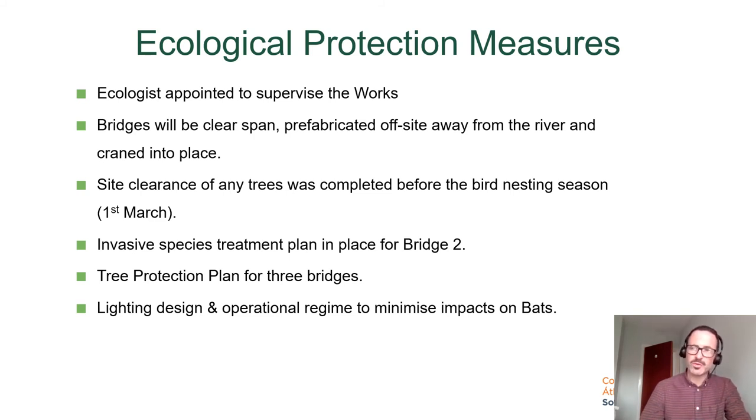A tree protection plan was required for the three bridges. An arborist surveyed and assessed all trees in the area, and the root protection zones of trees to be kept were protected and inspected on a regular basis. There are a lot of bats on the Dodder, and bats generally don't like artificial lights. The lighting design and operational regime were developed to minimise the impact on bats, and we came up with a solution which would not have a significant impact on them.